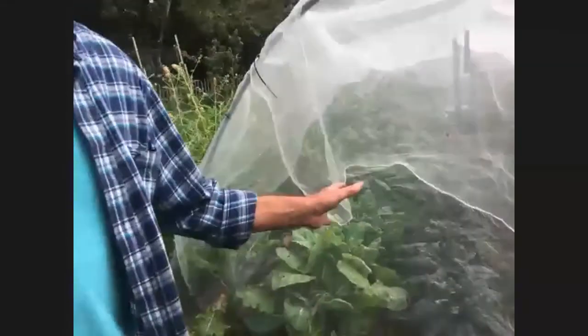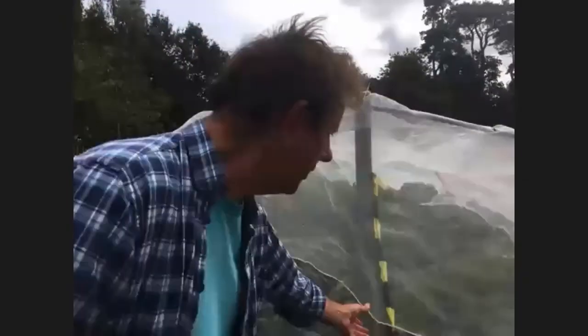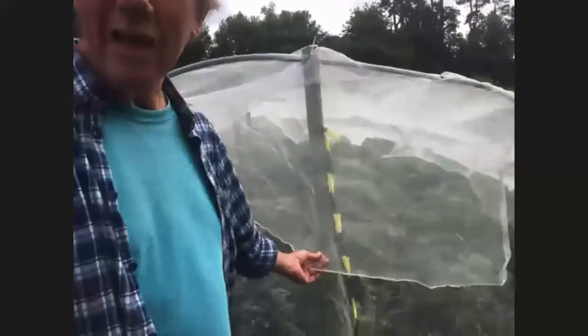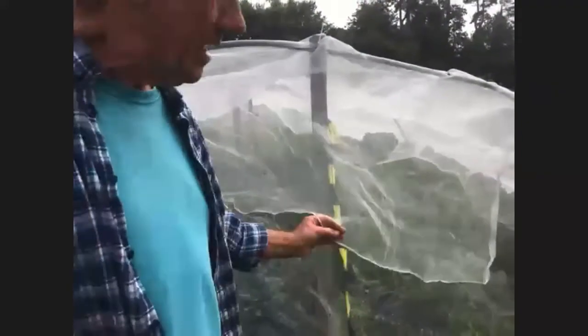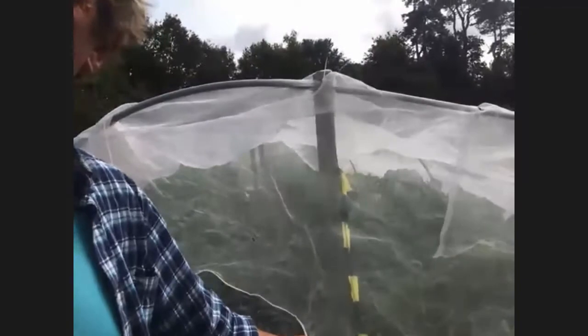This is our cabbage patch. We've discovered over the last few years that it's absolutely essential to cover the young plants — it keeps the pigeons off. At this time of year, cabbage white butterflies are very prevalent, and even with this amount of protection they can still find their way in and lay their eggs, giving you loads of caterpillars. Slugs and snails are also a potential problem in here — we'll talk about a solution for that when we go into the polytunnel.